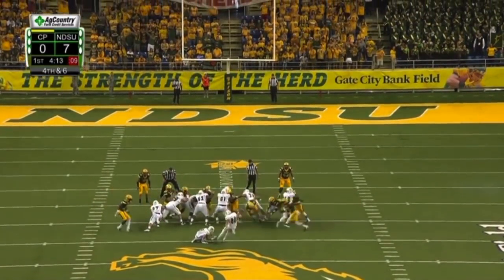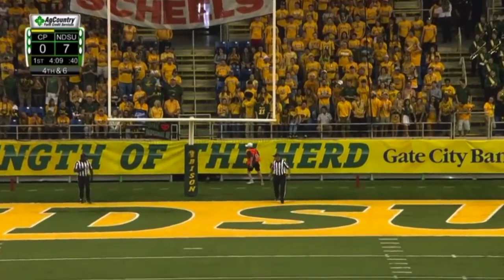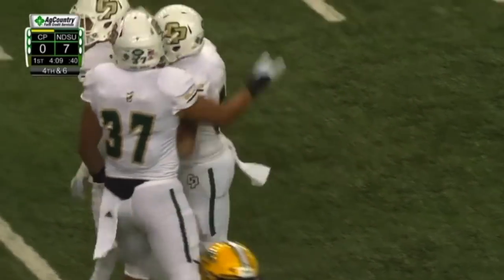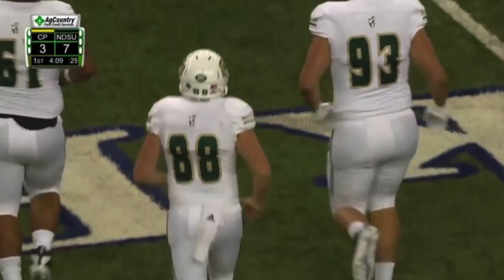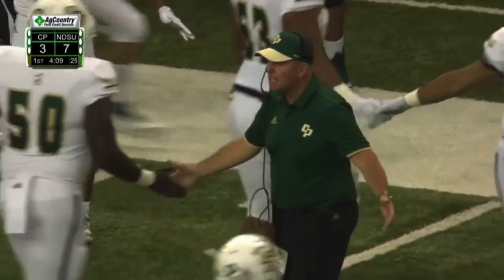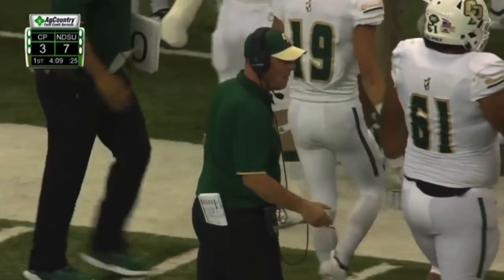50-yard field goal attempt here for Sublet. On target — if it's long enough, it's good, and it is. 50 yards for Sublet. His previous long was 43. That is a new career long for the senior. Cal Poly is on the board with 4:09 to go.